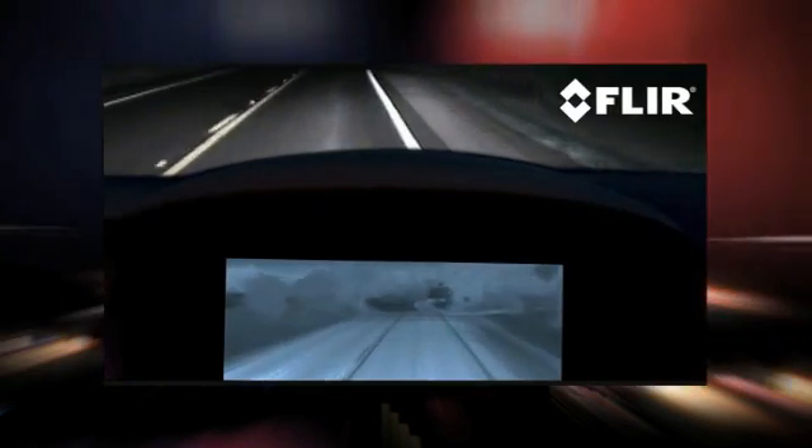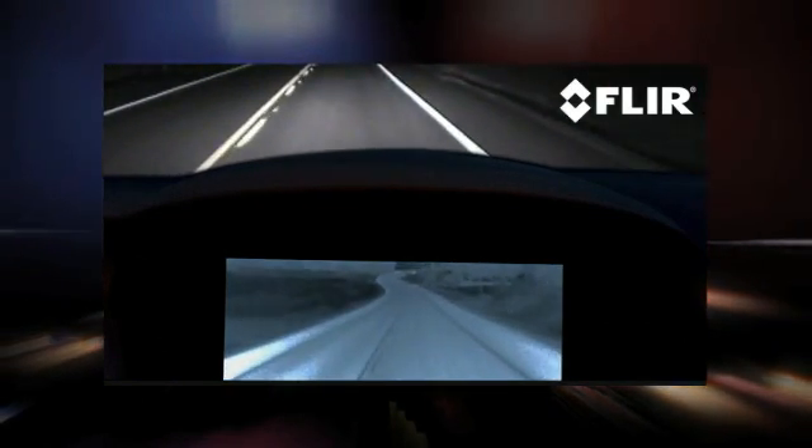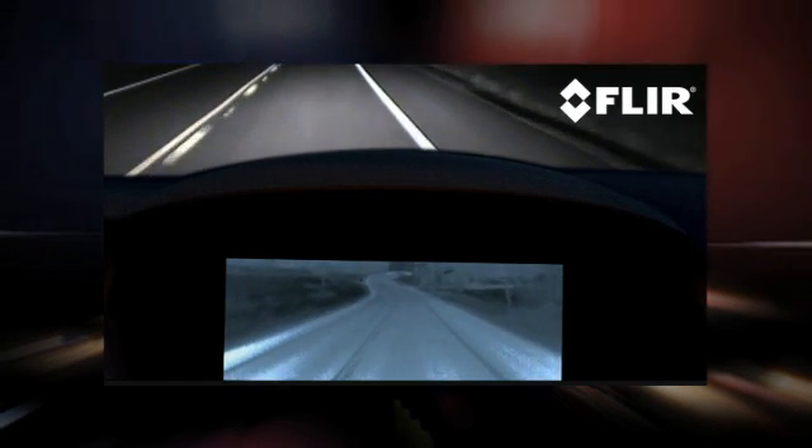The monitor becomes a natural checkpoint when you're driving, just like your instruments and rear-view mirror. A quick glance will let you know what's ahead.